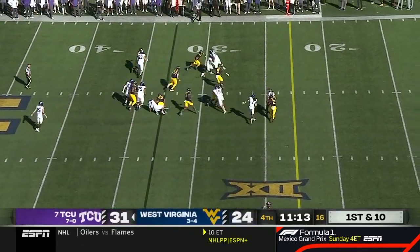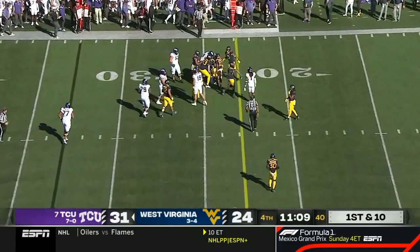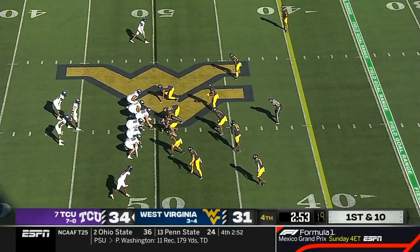Miller again. Spins. Spins again. And he's close to a first down. This thing two, maybe three times.